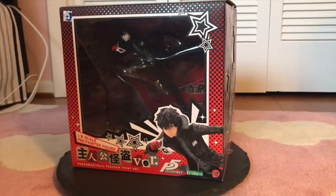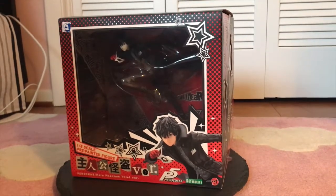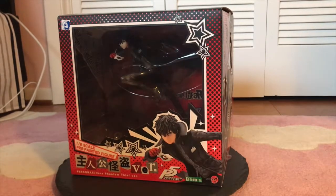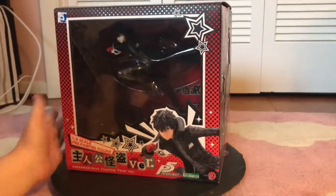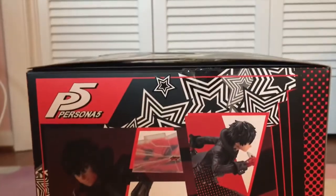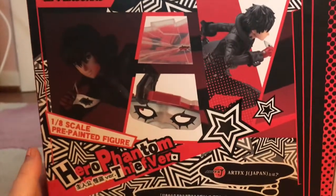Alright guys, we have Joker here, still in his box for once, because I think this box needs talked about — it's pretty freaking incredible. So you have this giant window where you can see the figure on the front. But just the aesthetic of the box itself and design perfectly emulates the style of the game. On this side, you have detail shots of the figure and the stand, which is also really incredible.